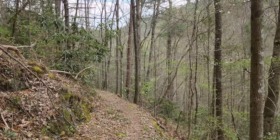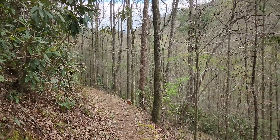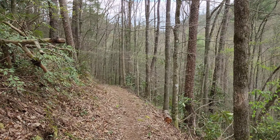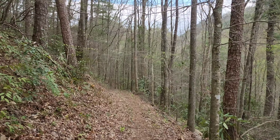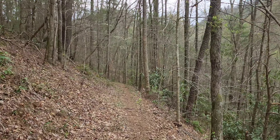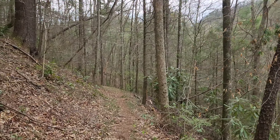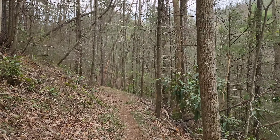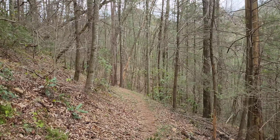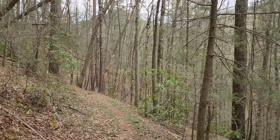We are almost to the end of the trail where we have to ford the creek, and we have no idea what to expect. We don't know how deep it's going to be, we don't know if it's rushing. We don't even know where it actually comes out - we parked at the Townsend Y and we don't know if it pops out at the Y itself or on Little River Road. But we can hear the water rushing from up here, so we are definitely, definitely getting wet.